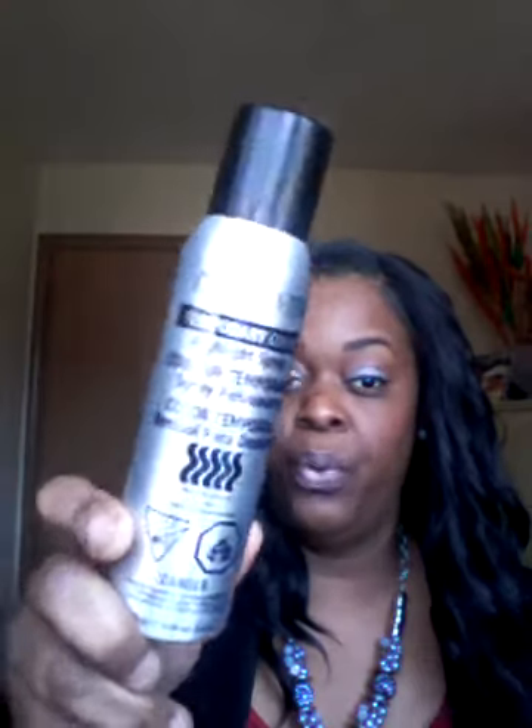One thing I did purchase for my leave-out — I forgot to mention this before — is a temporary color spray, because my hair underneath is a reddish-brown color at the tips since I dyed it a while back. I use this spray to match up my leave-out, since this wig is a 1B. If you have colored hair and your wig is a different color, just go get some temporary spray — they sell them at the beauty supply store.